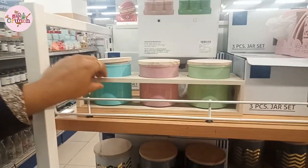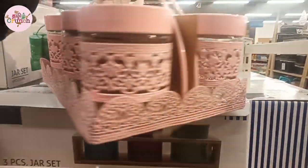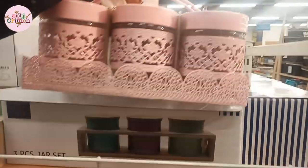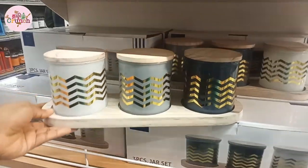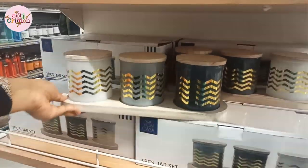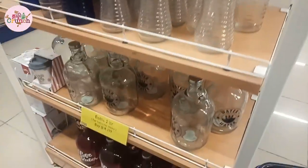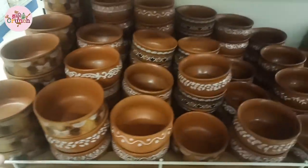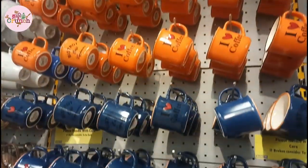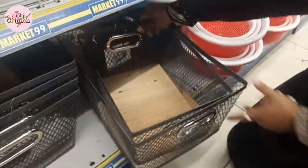Hi friends, Assalamualaikum, welcome to Tamil Crunch. In our channel, we will see a very interesting shopping vlog again. In this vlog, we will see all the ceramic and glassware collections, kitchen and household items at reasonable prices. We will see Market 99 at Phoenix Mall. In this video, we will see home decorative items, bags, and more.